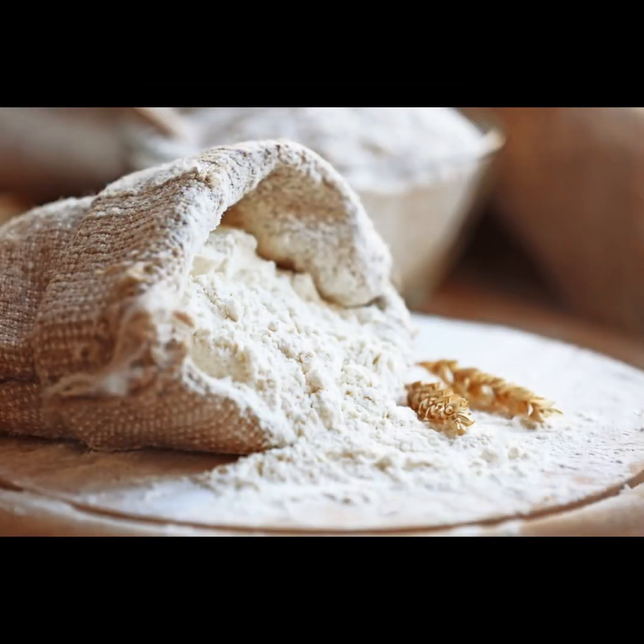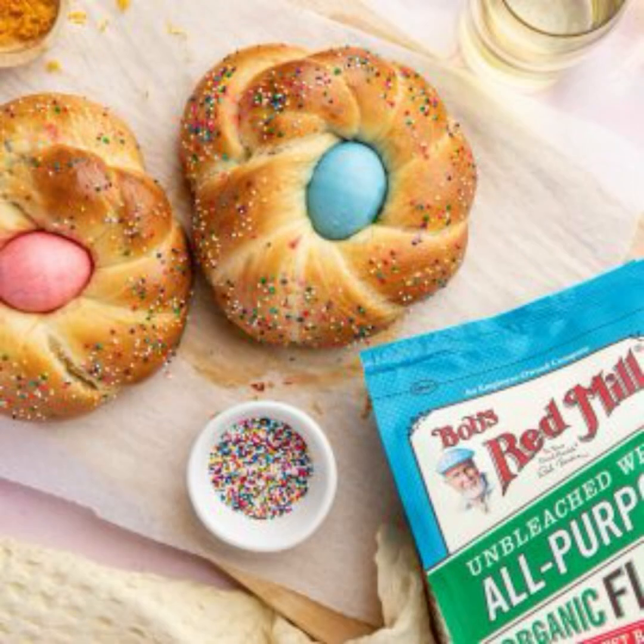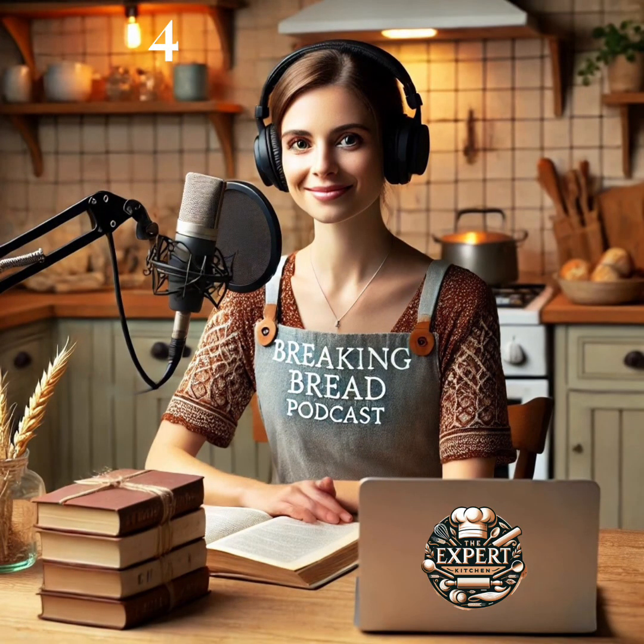And before we sign off, a huge shout-out to our trusted partner, Bob's Red Mill. Their steadfast commitment helps us ensure that our baking adventures start on the right foot. Or shall we say, the right flour.